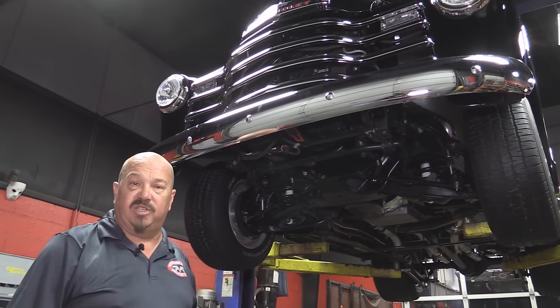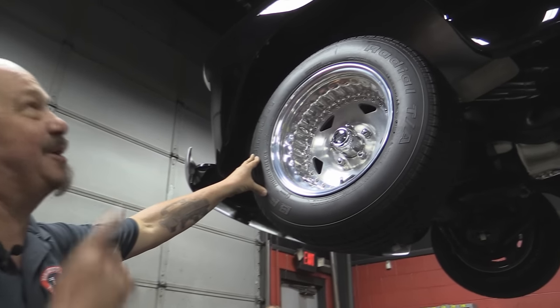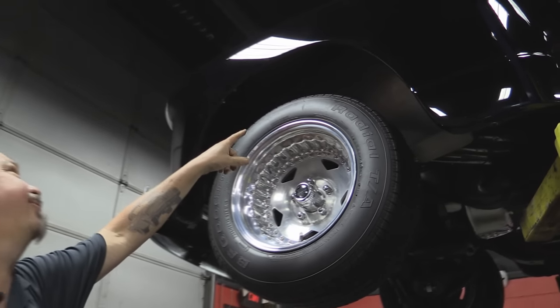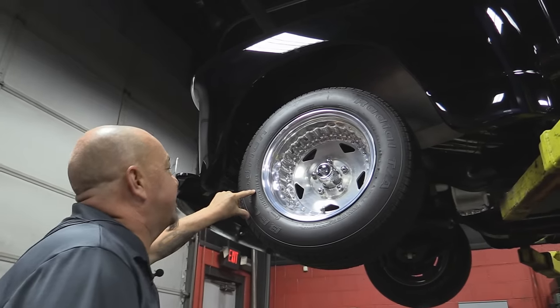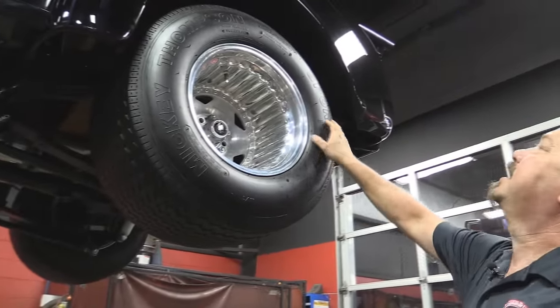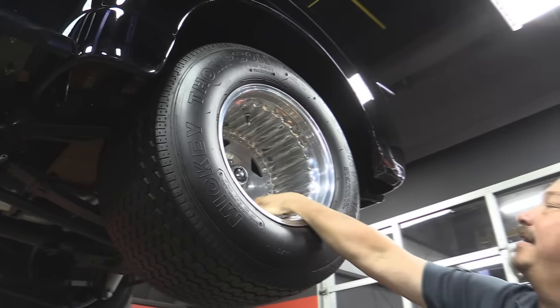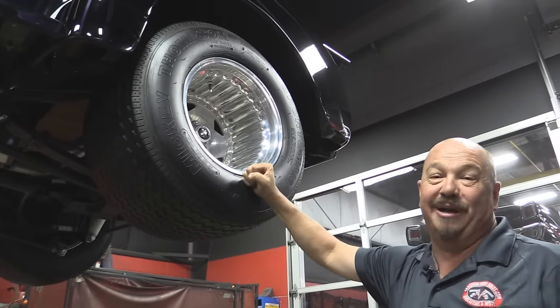Let's look at those wheels and tires. Up front we've got some great looking Centerlines matched up with the black paint — these things look amazing. They did a great job on those inner wheelhouses too. We've got 235/60-15s up front. Let's look at the rear — there are some baloneys back here, Mickey Thompsons. These are 29 by 15.5 by 15s. Look how deep those babies are. Unbelievable. Great looking rims.